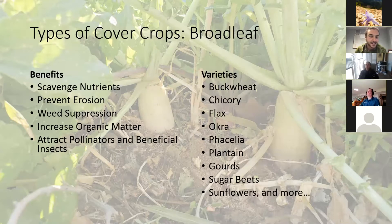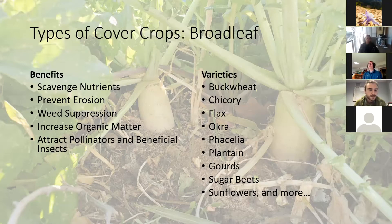After brassicas, you've got broadleafs — buckwheats, chicories, flax, okra, phacelia, plantain, gourds, sugar beets, sunflowers, and more. Broadleafs scavenge nutrients, prevent erosion, help with weed suppression, and increase organic matter. But one of their biggest benefits is attracting pollinators and beneficial insects. That's one of the main reasons you want to include broadleafs in your cover crop mixes.